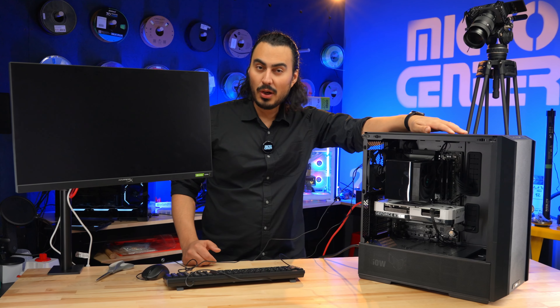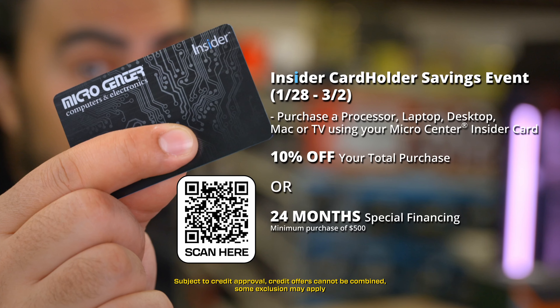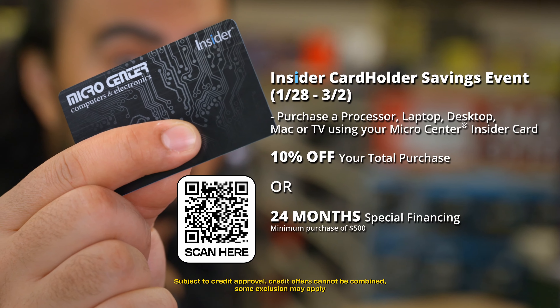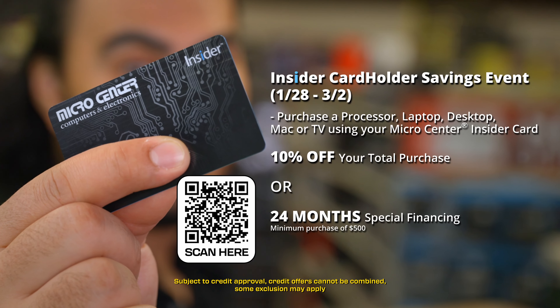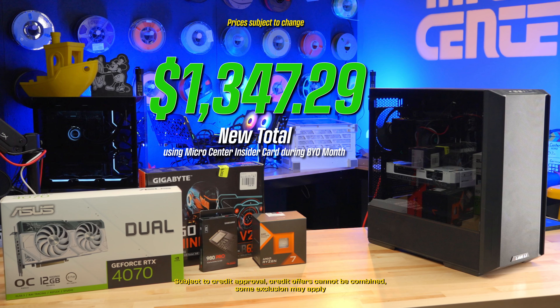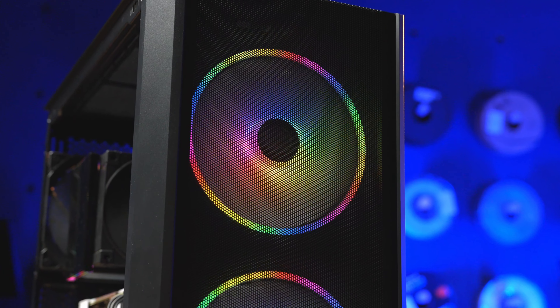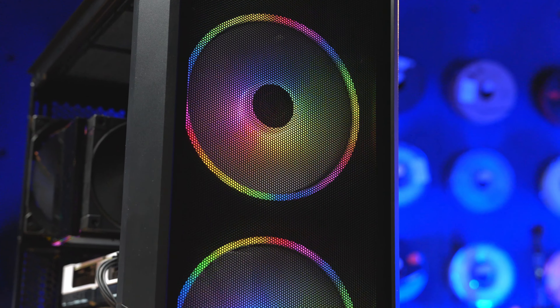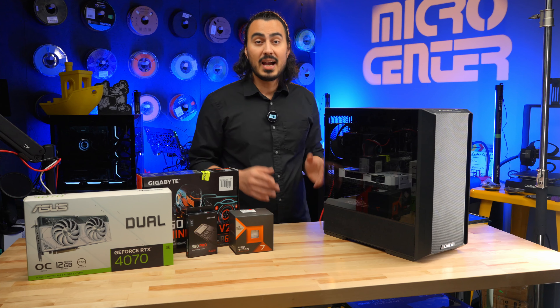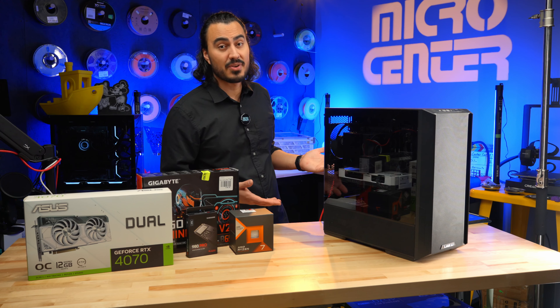Now it's time for my favorite part — will it post? There we go. All in all, this is a very solid build. And with the savings we got on the Micro Center Insider credit card, the total of this entire build comes to about $1,347. That's actually a really good deal for a kit like this, because you're going to get 1080p gaming and 1440p gaming as well. That's a pretty good resolution and a pretty good quality. I think this is pretty solid.